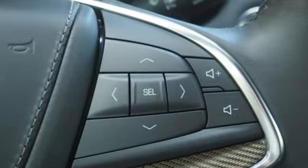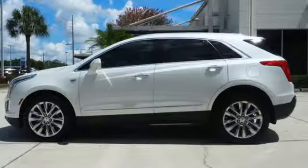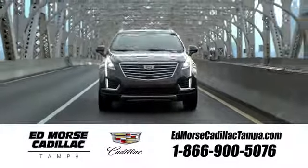Cadillac embodies a passion for performance, craftsmanship, and innovation. Driving is believing. Test drive it today. Visit our website at edmorescadillactampa.com or call us today. Advance!